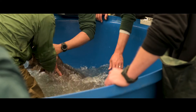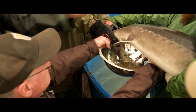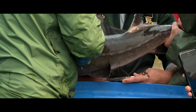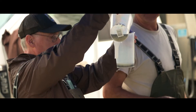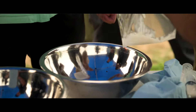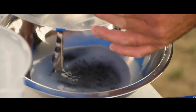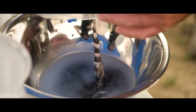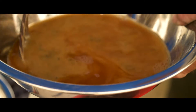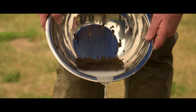After that, we work with the females and collect the eggs. We look at what crosses we want to achieve to increase genetic diversity the best we can. Then the eggs are fertilized with the milt. They are sterilized with an iodine solution and treated with diatomaceous earth, which helps prevent eggs from sticking together.